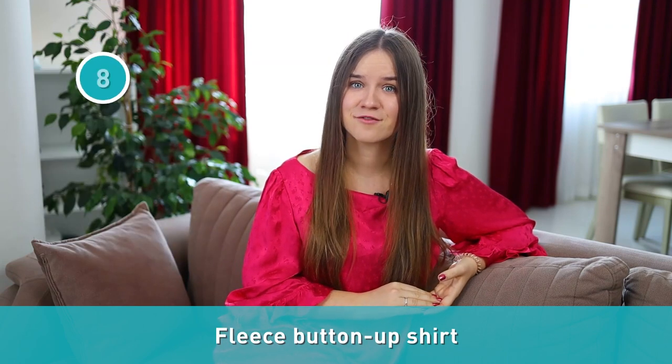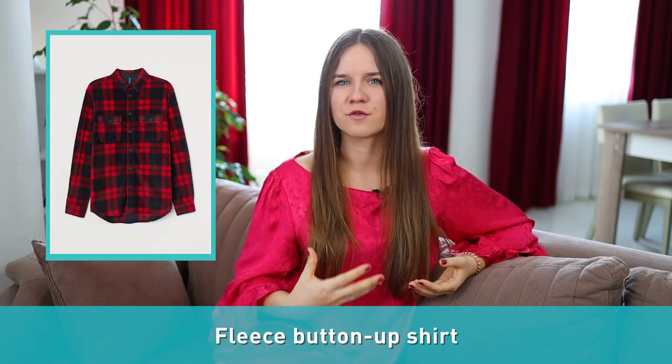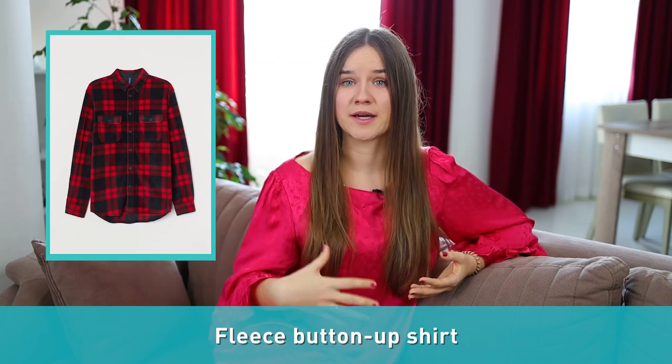Number seven: motorcycle jacket. Another type of jacket is a motorcycle jacket. It can be found in vinyl and leather. Good motorcycle jackets are made from leather since they can withstand the velocity and natural elements like soil, rock, water, and vegetation while on a motorcycle. Number eight: fleece button-up shirt. It is a button-up shirt made from fleece with an added layer of insulation in the body.